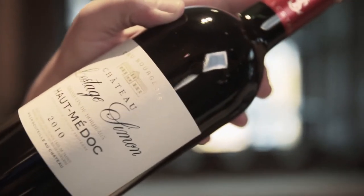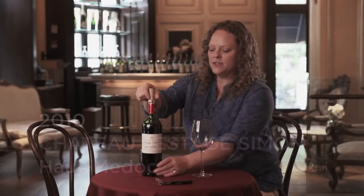Today we'll be tasting Chateau Lestage Simon 2010. This is a wine from the Haut-Médoc, which is an area that you should really look for when you're buying Bordeaux. It's a great area on the left bank.